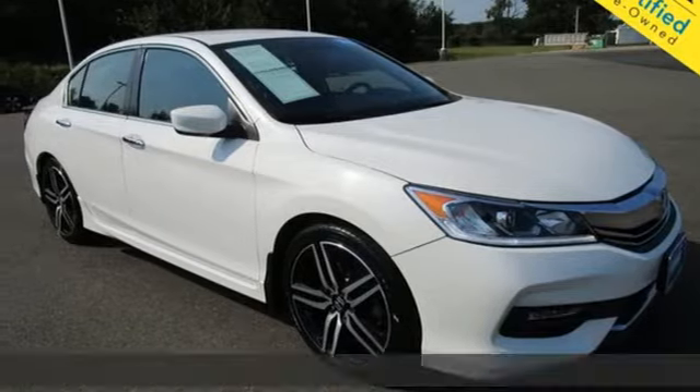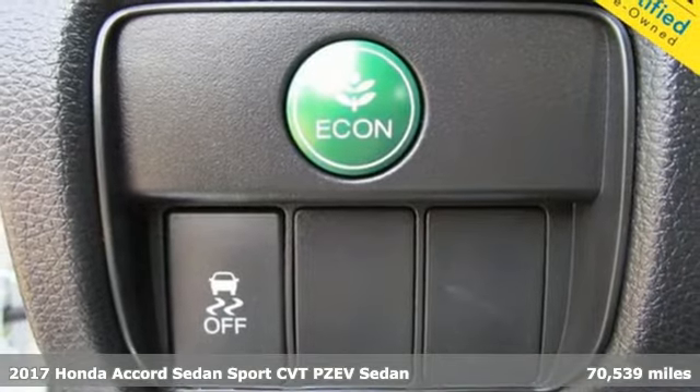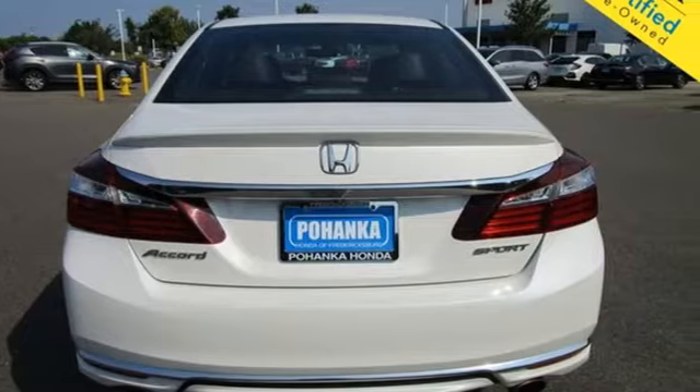It's a 2017 Honda Accord sedan. Honda made no compromises with this luxurious and practical Accord. It's equipped for all your driving needs and wants.